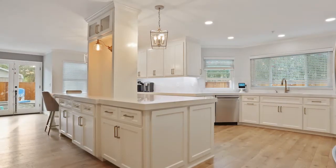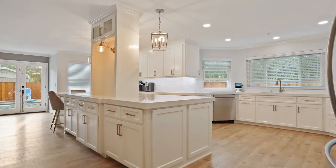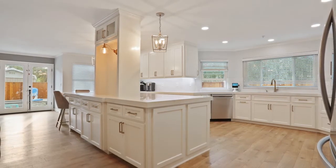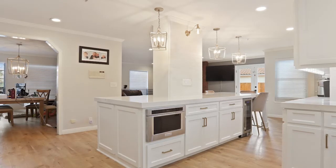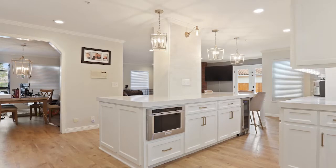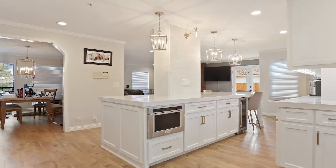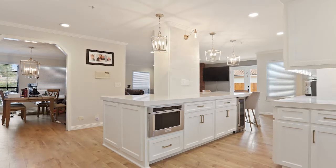Here's a different angle from the new island, showcasing some really cool finishes — a nice creamy paint color with beautiful quartz countertops. As you rotate around to the backside of the island, you can see we found a perfect spot for the microwave drawer. Microwave drawers are becoming very popular; it's a really easy place to put the microwave while avoiding having to have something over the top of the range.